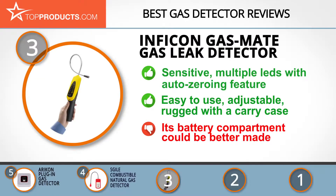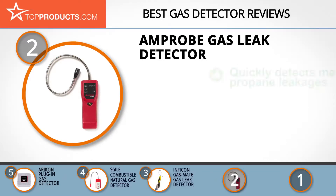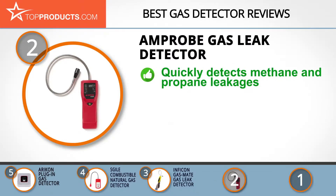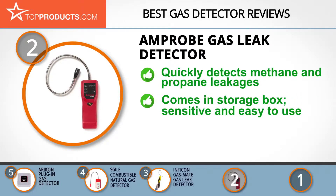When choosing the right gas detector, Top Products knows that budget can be an important consideration. Our number two pick, the AmpProbe gas leak detector, takes the spot for best value. AmpProbe is a leading manufacturer of safe, rugged, and reliable test and measurement tools, and the ingenious inventor of the first clamp meter and first wire tracer.